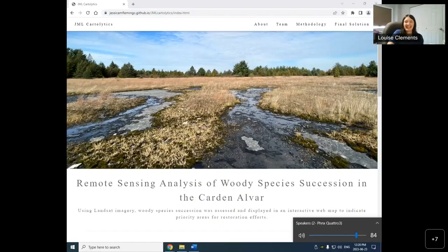The Cardon Alvar remote sensing analysis assessed woody species succession and displayed results in an interactive web map, identifying areas for restoration efforts. The Cardon Alvar is an extent of multiple types of alvar communities, including pavement alvars, which are being threatened by woody species. These shifts in alvar composition prove detrimental for many unique, possibly threatened or endangered species thriving in the pavement alvars. Our team has been working with the Nature Conservancy of Canada to assess the loss of pavement alvars in the Cardon Alvar Natural Area. To do this, we analyzed Landsat imagery using remote sensing techniques and created a dashboard to display the results.